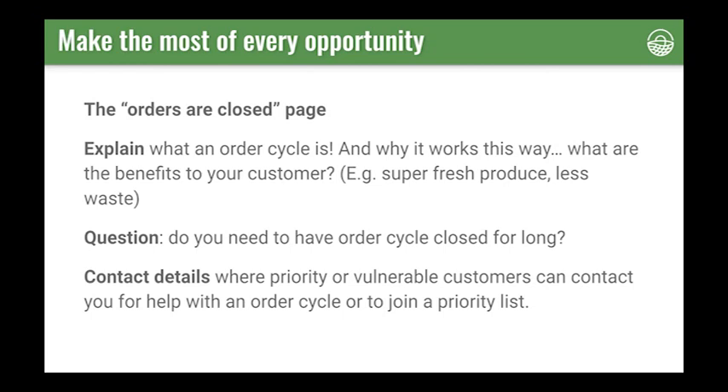It's really important to explain what an order cycle is and you can use this space to do so. Explain to your customer why you work this way and communicate the benefits — for example, that working with order cycles means your produce is extra fresh and producers are producing less waste. Ask yourself whether you need to have the order cycle close page up for long — could you reopen it for the following week's order straight after the current week closes? You can also use this page to share contact details, communicate any order caps due to stock levels or packing capacity, and include a link for customers to join a priority ordering system for those quarantining or in vulnerable groups.